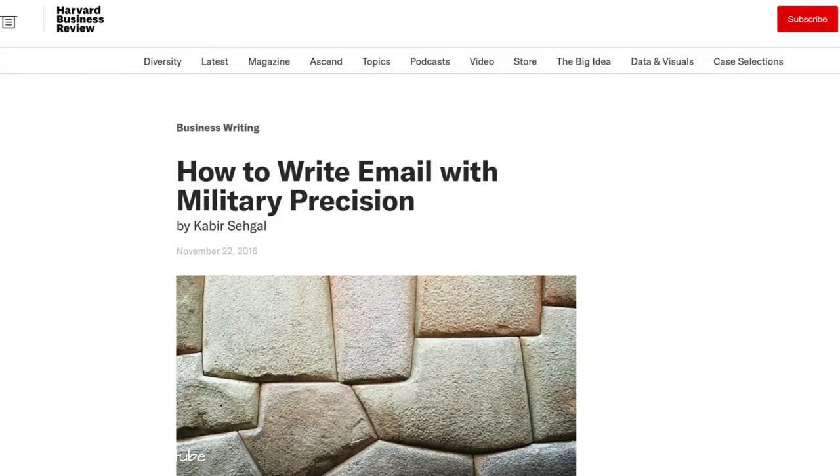Hey guys, welcome back to my YouTube channel. This is Daniel Rossell here. I want to record a video today — it's about an article that's out there on the internet. I think this is one of the most valuable and short guides to effective business communication I've ever come across. It's an article in the Harvard Business Review online by Khabar Segal, entitled 'How to Write Email with Military Precision.'